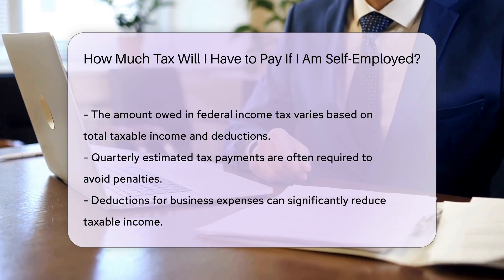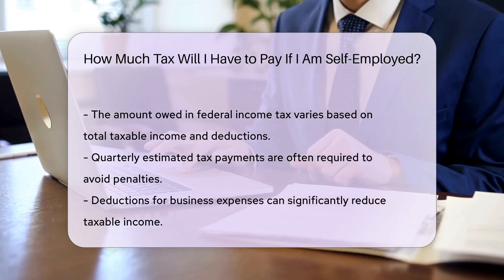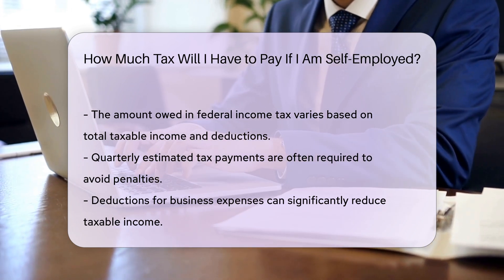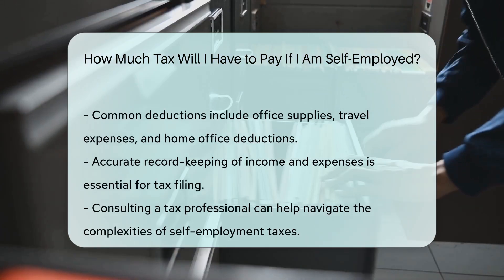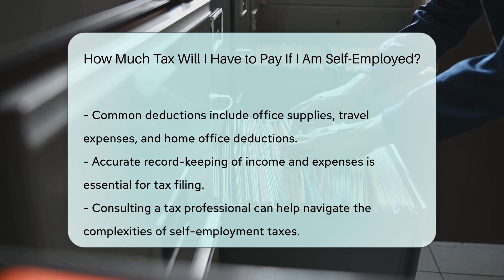You can deduct certain business expenses that can lower your taxable income. Common deductions include office supplies, travel expenses, and home office deductions if applicable. It is essential to maintain accurate records of all income and expenses throughout the year. This will make filing your taxes much easier and more accurate.